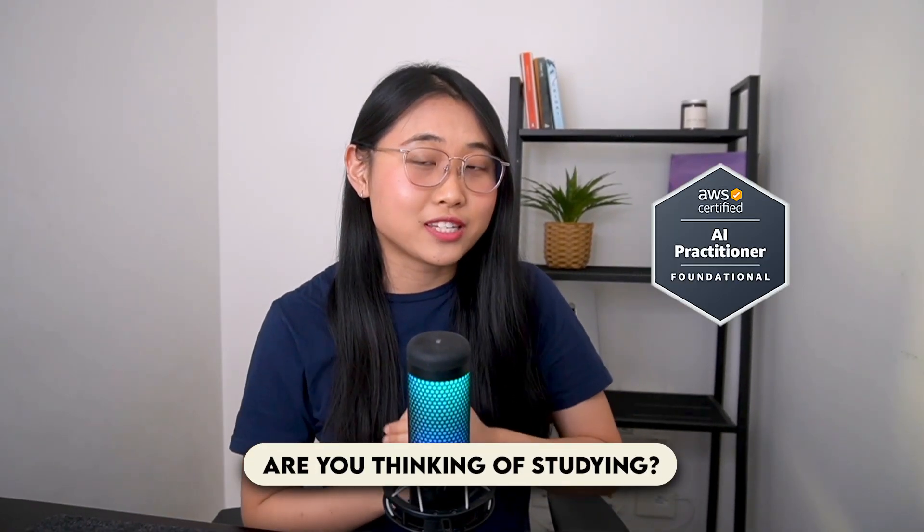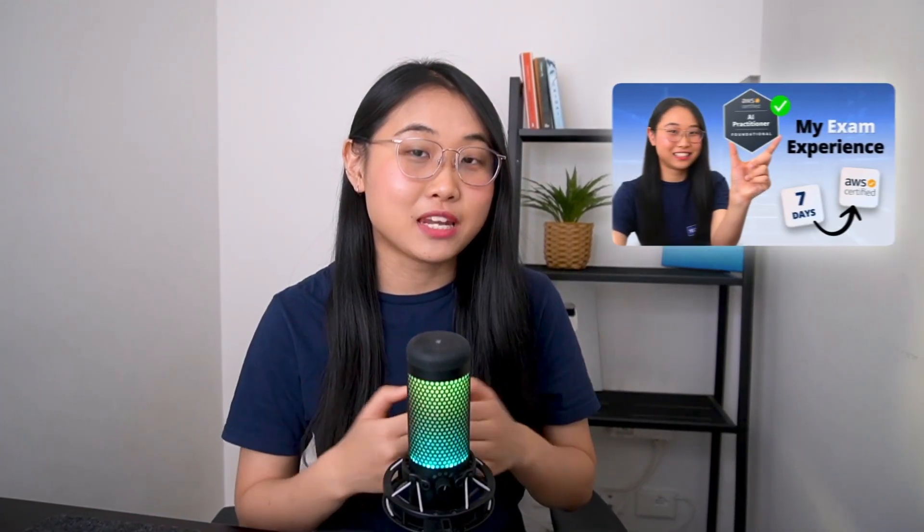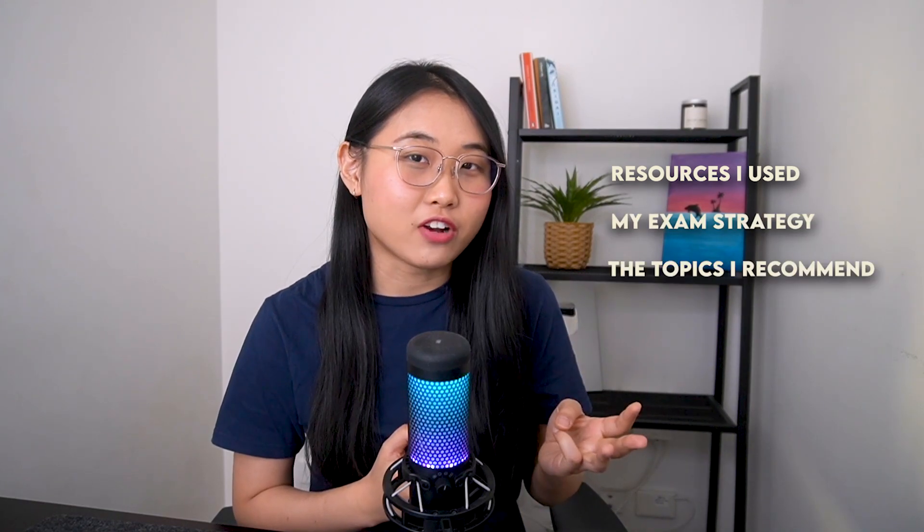Are you thinking of studying for the AWS AI Practitioner Certification but not sure if it's worth your time? A week ago, I passed my exam and made a video about my entire experience. I shared the exact resources I used, my exam strategy, and what topics I recommend focusing on.